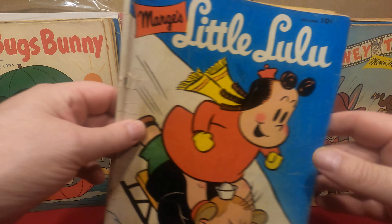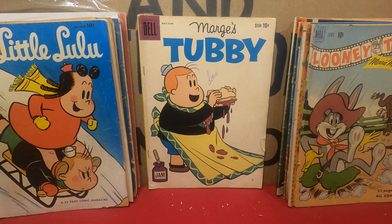And the Gene Autry that's seen better days — number 46 from 1950.